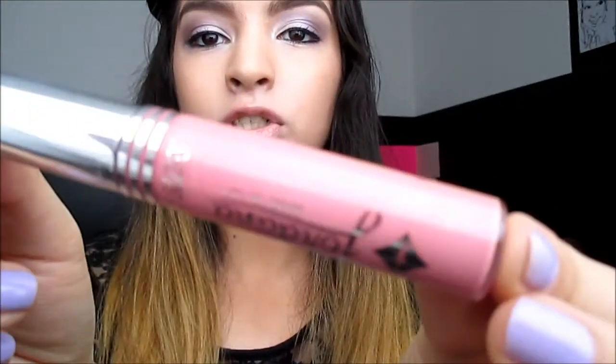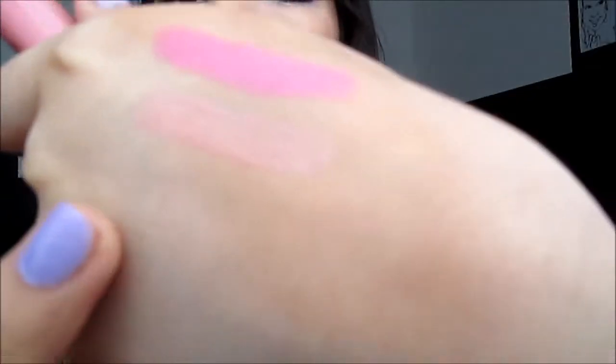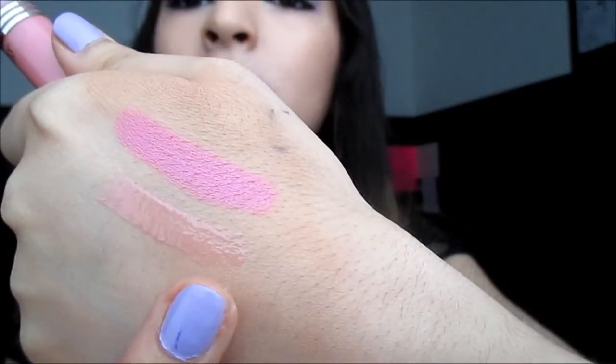Now one product I'm really surprised at how great it was is the Jordana lip gloss in Pink Crush, and it just looks like this. It's really cute packaging and I'm wearing it right now over the Napoleon Perdis San Francisco. It has a little pink pigmentation but gives you a really nice gloss. It has a little bit of stickiness — it's not really straight-up sticky lip gloss, it's not unwearable. I would just wear it with a moisturizing lipstick or chapstick.